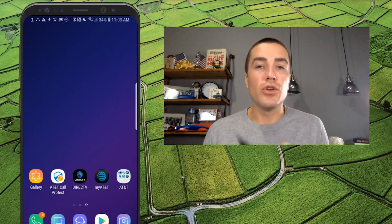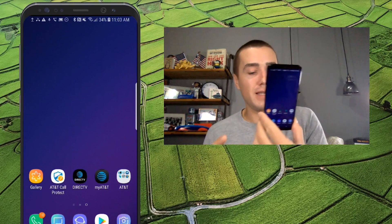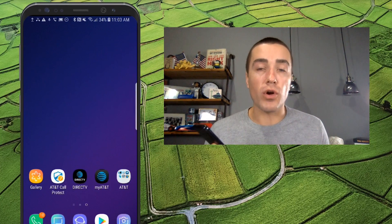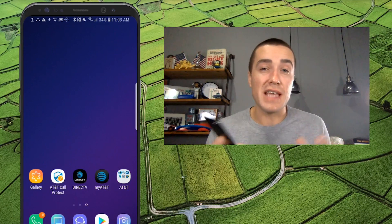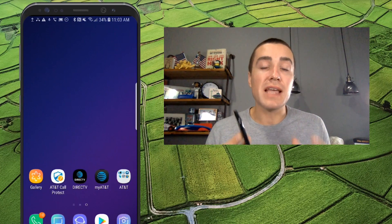I have a new Samsung device essentially right out of the package. This is a Galaxy S9 and this is on the AT&T network. So if you want access to the RCS chatbot directory, you have to be on the AT&T network and have a Samsung device.